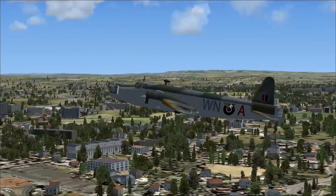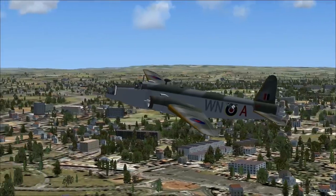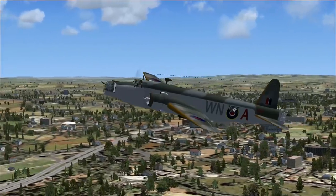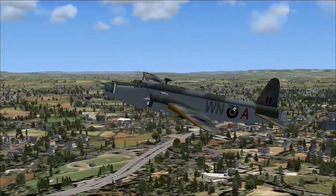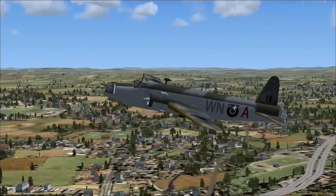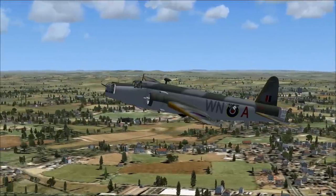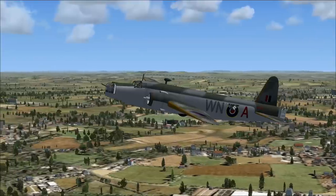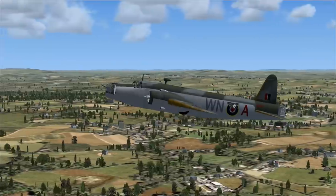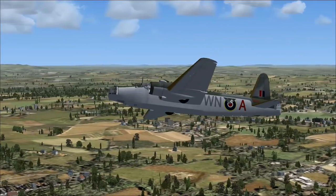It was the only British bomber produced for the duration of the war and was still first-line equipment when the war ended. The Wellington used geodesic construction devised by Barnes Wallis, inspired by his work on airships. The fuselage was built from 1,650 elements of aluminum alloy W-beams formed into a framework. Wooden battens screwed to the aluminum were covered with Irish linen, treated with layers of dope, forming the outer skin. So she's got aluminum in her, but it's only the spars — what you see on the outside is Irish linen.